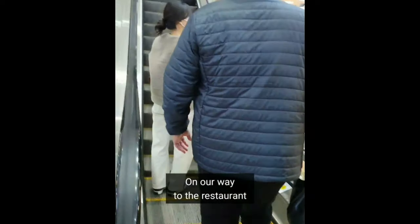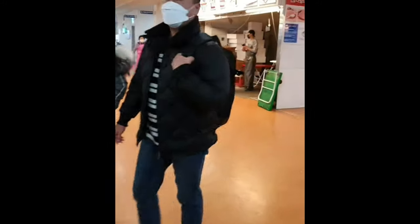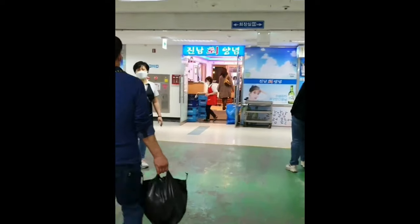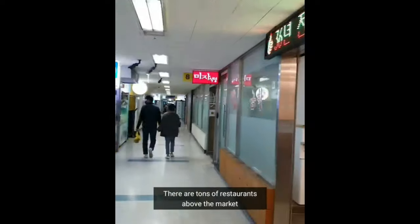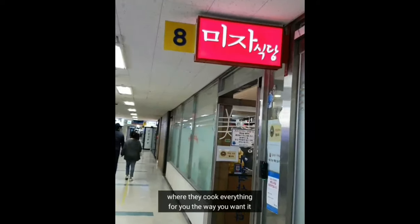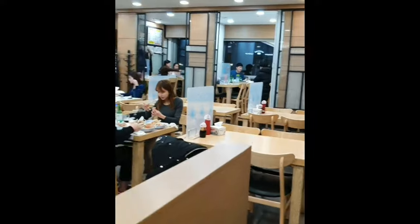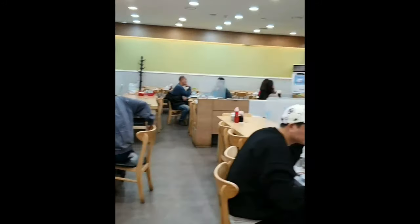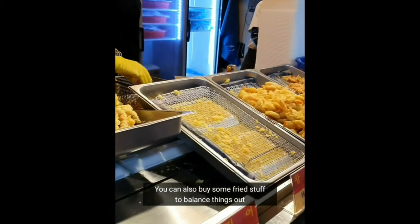Once you've bought all of your seafood, the stall owner will take you to one of the restaurant owners on the second floor. You just need to follow the restaurant owner to the restaurant. There are a ton of restaurants and they are all basically the same. Once you get there, you will need to tell them how you want each of your seafood items cooked. There are a ton of tables, but we were quite special, so we got a private room. You can also buy some fried items on the second floor to balance out your fresh seafood.